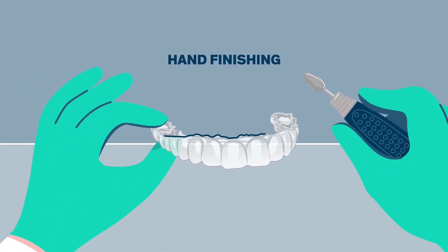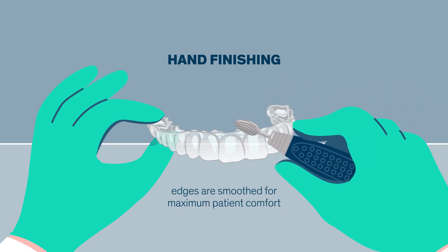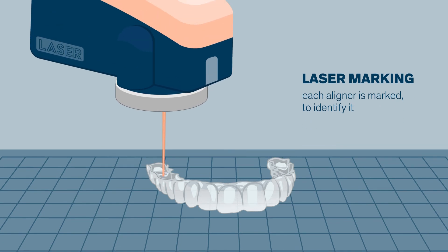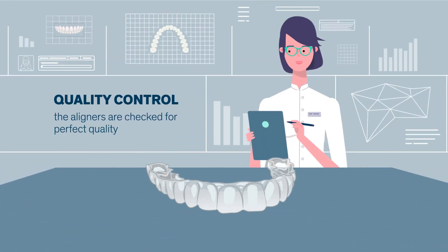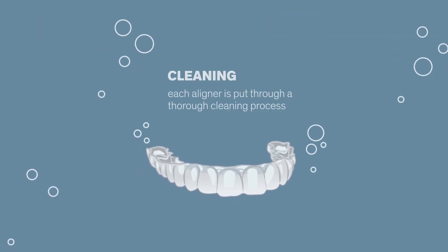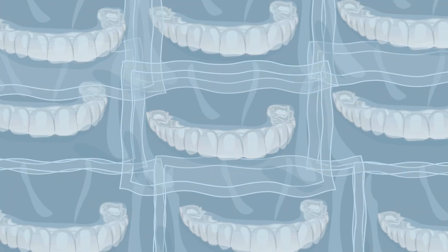Once the aligners are trimmed, they are hand-finished, providing silky smooth edges for maximum patient comfort. Each aligner is laser-marked to provide unique identification and then passes quality control. A cleaning process ensures the aligners are spotless and safe for use before being packaged individually.